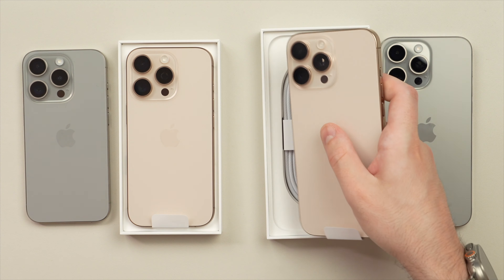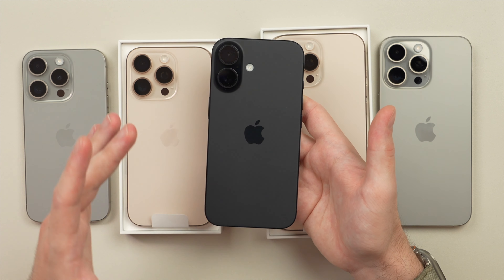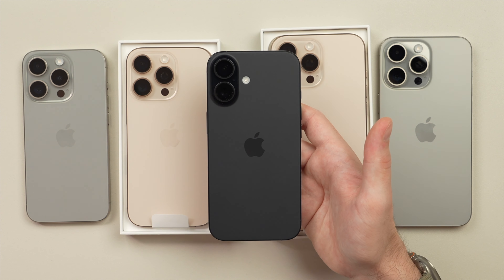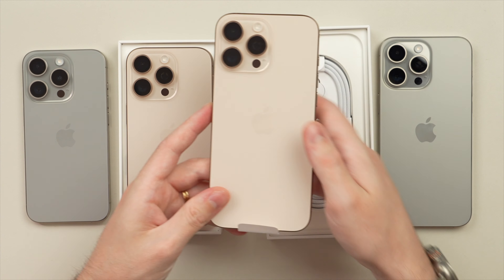I really like this color so far. It actually pairs pretty well with my outfit today. Most of all I like it because it's just a little bit different — it's never going to be that standard color most people get. On the previous iPhone 15 I got the regular black color, and while that looks super sleek and stunning it is also going to be the most common color.